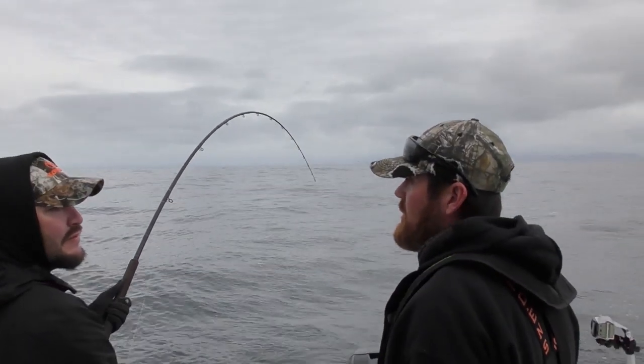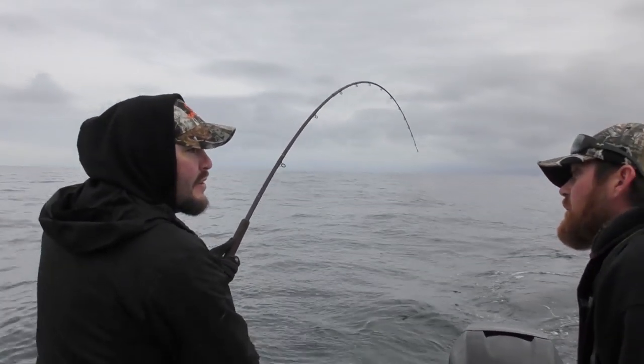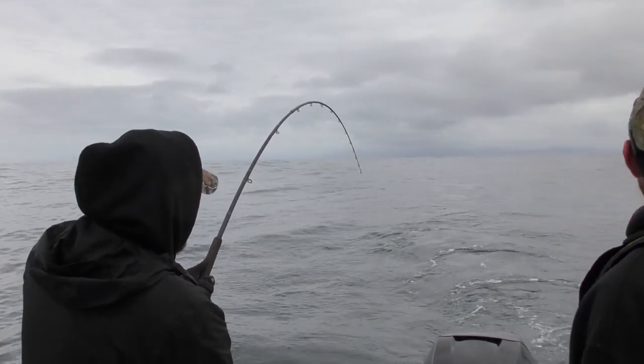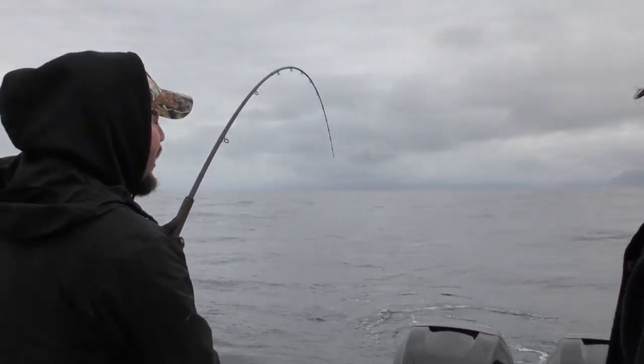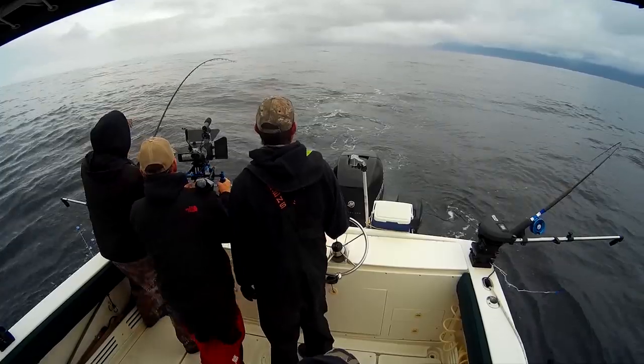We're using our salmon gear, so it is still barbless hooks. There's a chance we get a salmon — if you catch a salmon with a barb plug, we'll just let it go. So we are using the salmon gear right there. You can still shake it off a little easier than a barb plug.